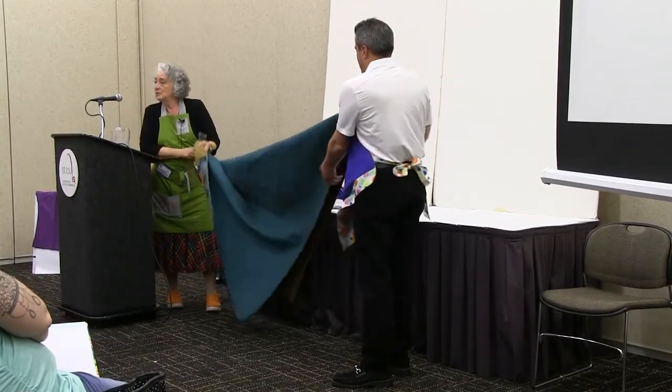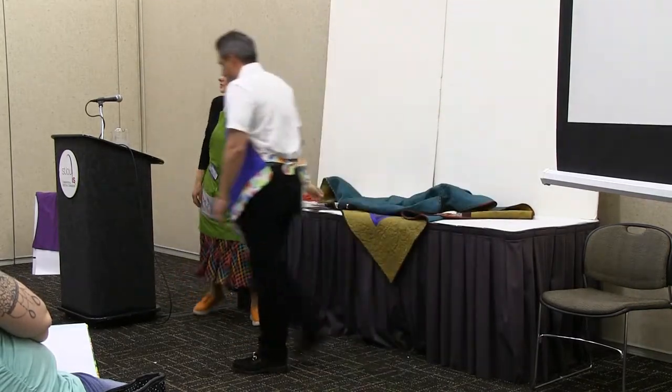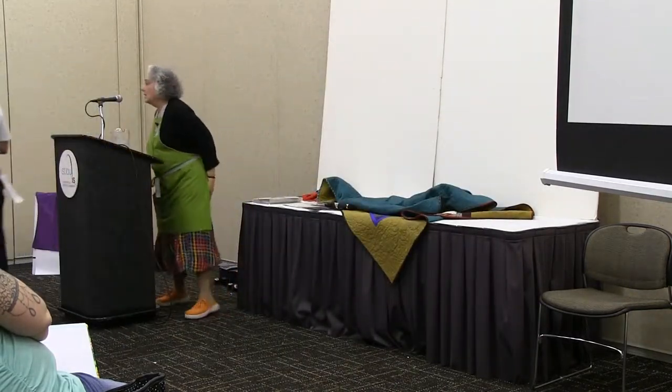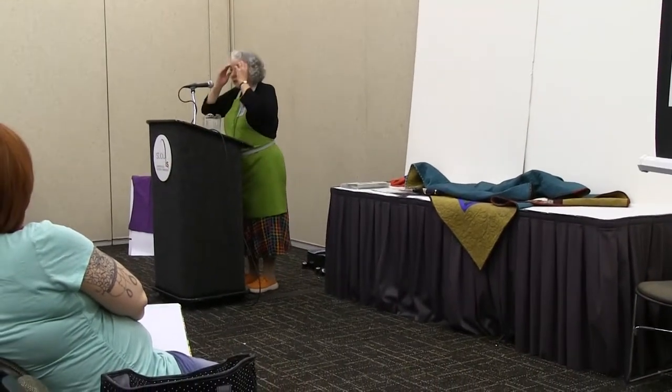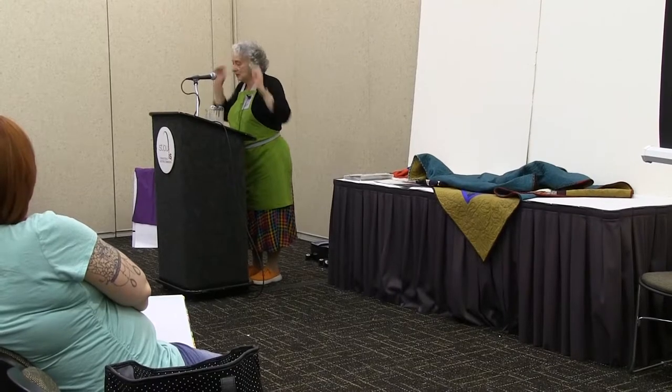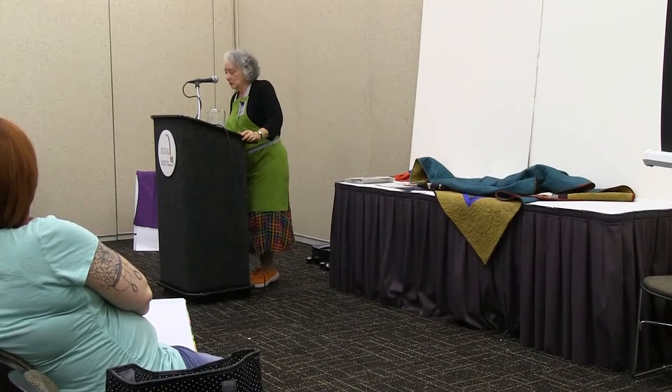So kintsugi means I've been gathering up all my bits and pieces and making new quilts from them. That's what's happening with me. You can often find me in the Colonial Needle booth or the Studio E booth so you'll know where I am.